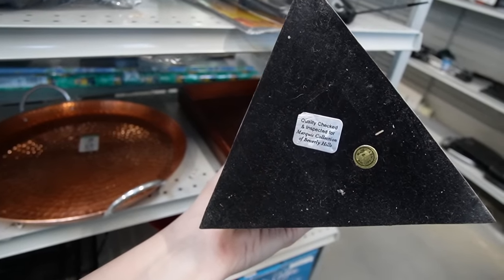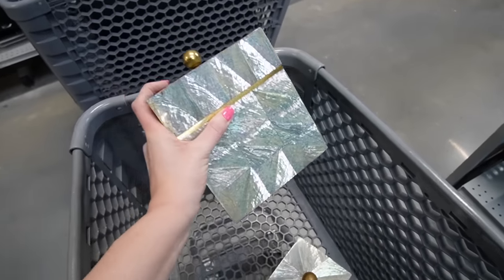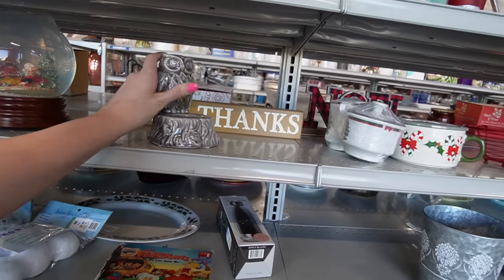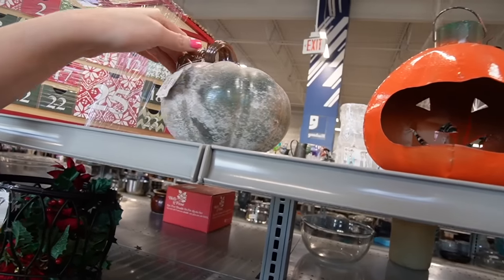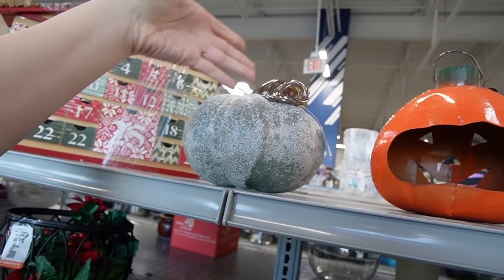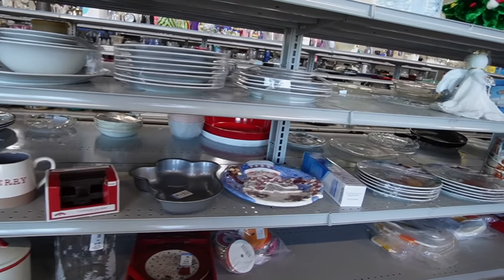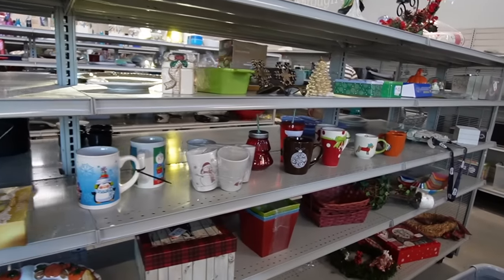Quality checked and inspected for Marquee Collection of Beverly Hills — there you go. These traveled all the way from Beverly Hills to Florida, and now to Pennsylvania. I learned from the last Goodwill not to discount the holiday section — we found some Fenton. So let's check it out. There's a fun scabo-textured — I almost called it a pineapple. It's definitely a pumpkin, and it's made in China. Sometimes I'll pick up the artisan pumpkins, but the made-in-China ones you can usually get at TJ Maxx or Home Goods, so they're not as exciting. I don't see any Fenton here.